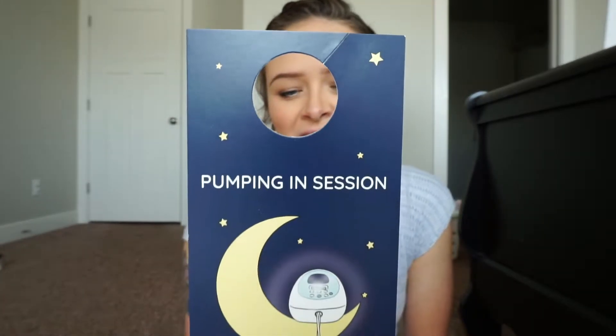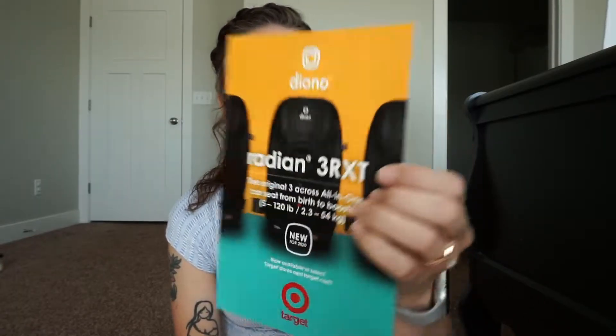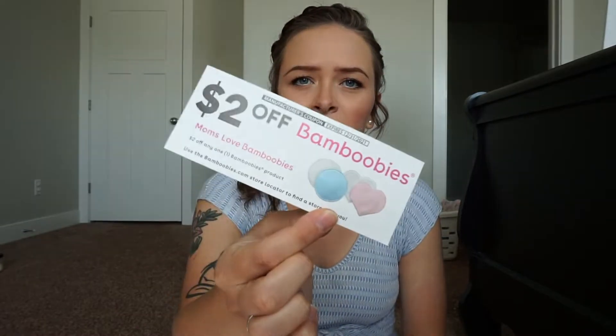This is super cute. It's a pumping obsession door handle sign. I don't know exactly what they're called, but isn't that adorable? Like, you keep it in your diaper bag if you want. And if you go to your in-laws or cousins or family or friends, whatever — hang that on the door. It's super cute. Then they have some cards, car seat suggestions, and a coupon for $2 off Bamboobies breast pads. I know this is a really good brand, so keep a lookout for that coupon so that you don't lose it.